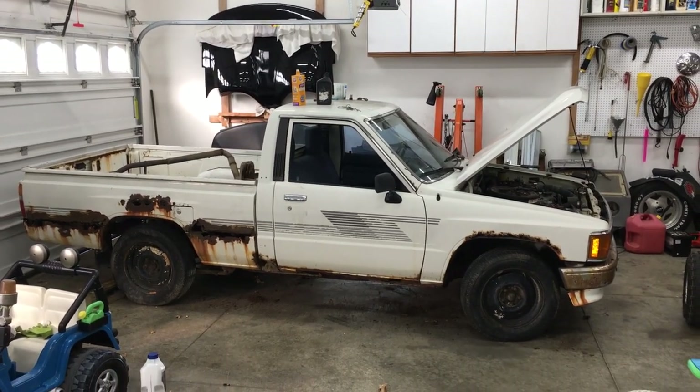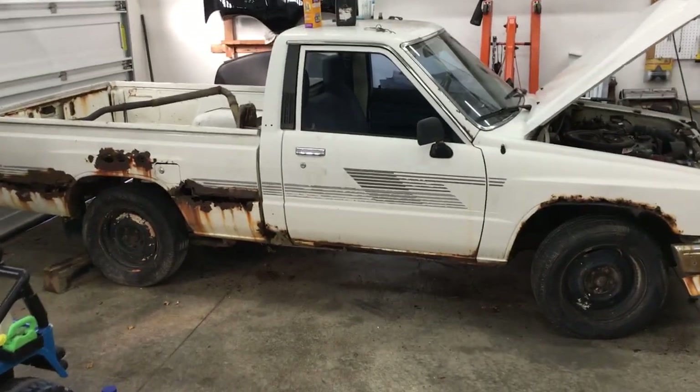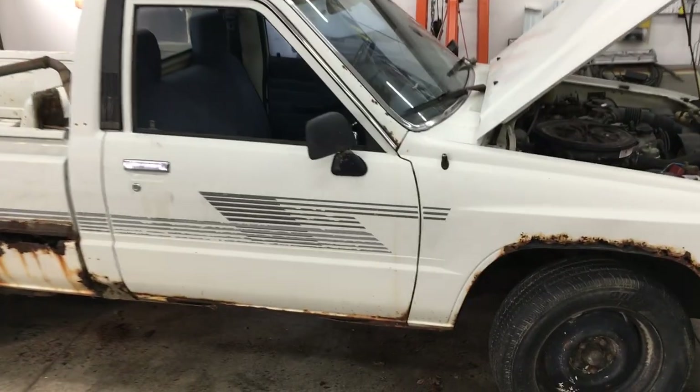In the next video, I'll be parting out this truck from start to finish, pulling all good usable parts. So stay tuned, and thanks for watching.